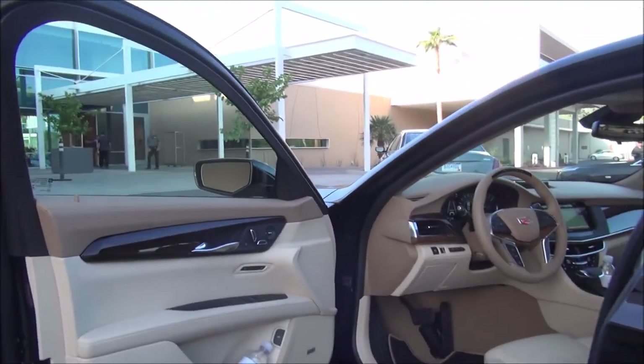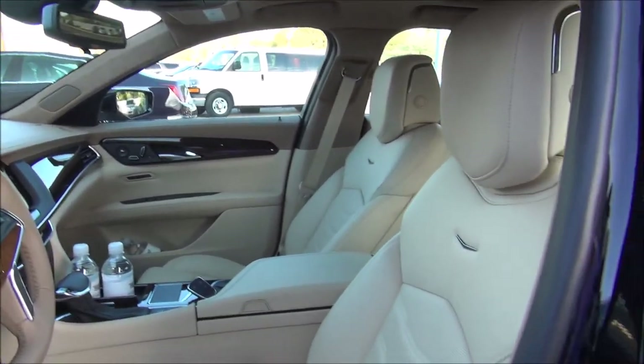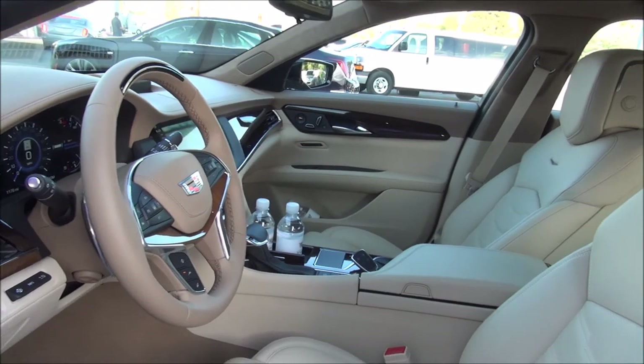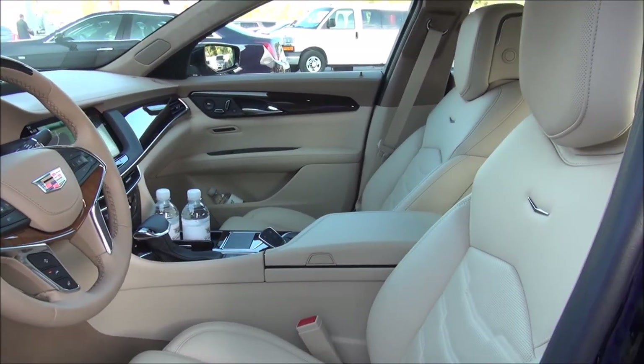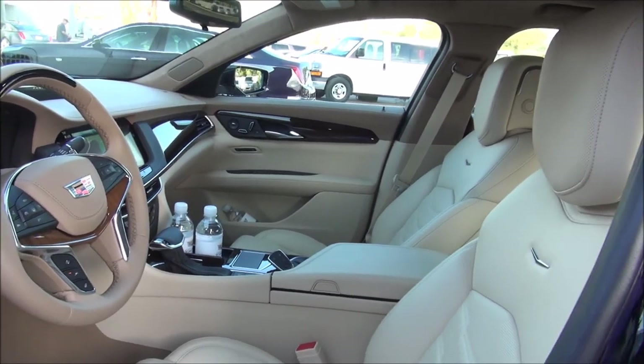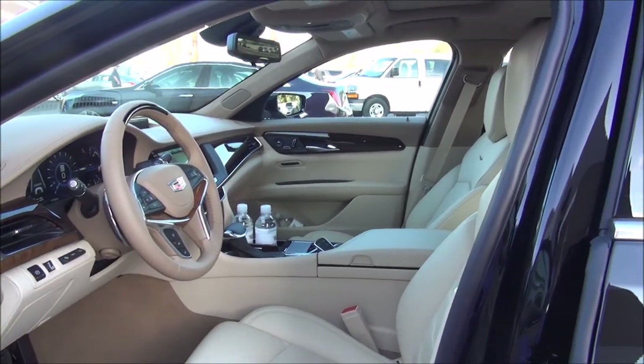We also have another screen back there and big dual sunroofs, and that completes the tour. You can watch my separate drive video for more. If you like what you see, go ahead and subscribe to the channel — I've got lots of cool luxury travel and luxury car content. Leave a comment below and let me know what you think. Thanks for watching.